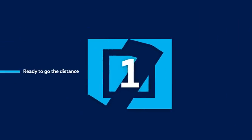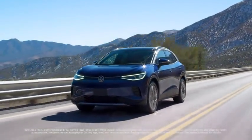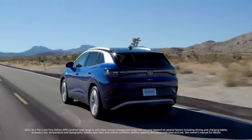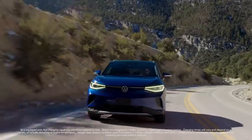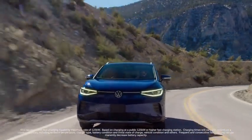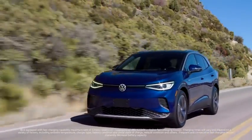The ID.4 is ready to go the distance with an EPA certified range of 250 miles for Pro S and first edition models. That's more than enough range to tackle most day-to-day driving, and all ID.4s come standard with DC fast charging capability. At 125 kilowatt DC fast charging, the car has the ability to rapidly recharge, going from 5% charge to 80% in about 38 minutes.